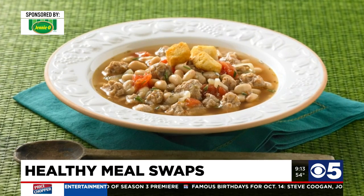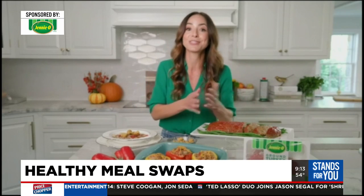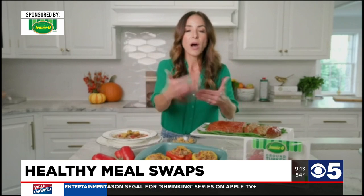I'm actually partnering with Jenny O, and I love this brand because they offer so many products — everything from whole turkeys to ground turkeys, turkey sausage, burger blends, and deli items. All of these things make getting the meal on the table so much easier. It's all high-quality protein and they're really versatile.